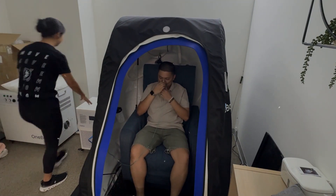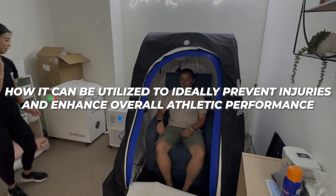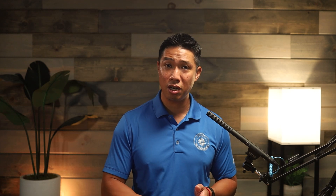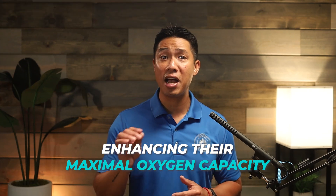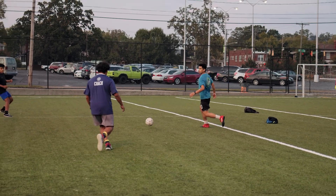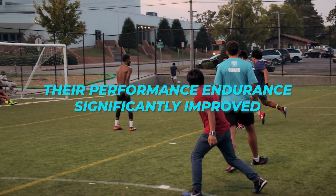While most people focus on how HBOT aids in injury recovery, it's equally important to understand how it can be utilized to prevent injuries and enhance overall athletic performance. By improving oxygen delivery and reducing inflammation, HBOT allows athletes to train harder and recover faster, leading to improved performance on the field, court, or track. Research has shown the effectiveness of HBOT on mitochondrial respiration and physical performance in middle-aged athletes, enhancing their maximal oxygen capacity. Additionally, a study involving young soccer players found that after three weeks of HBOT, their performance endurance significantly improved, illustrating how HBOT benefits both injury recovery and overall athletic performance.